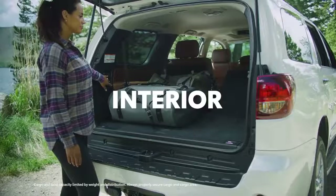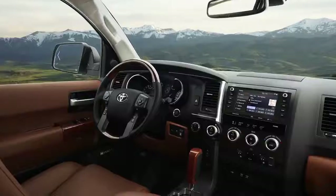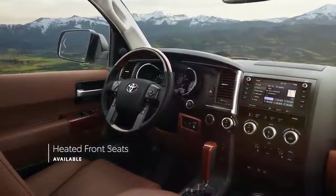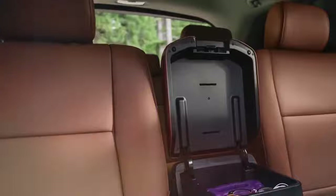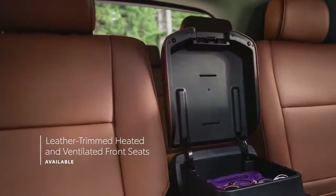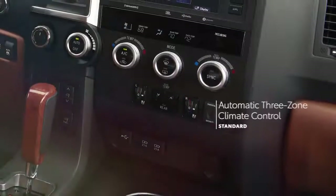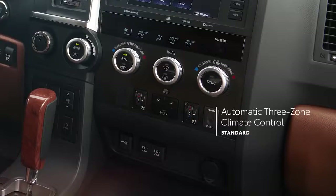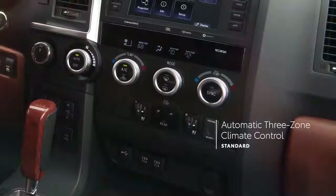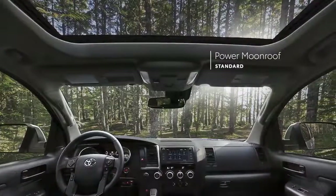Inside Sequoia, there's room for everyone and everything, and it all rides in comfort. The limited-grade delivers a classy and cozy experience with its heated front leather trimmed seats, while the platinum-grade goes even further with perforated leather trimmed heated and ventilated front seats. Plus, every Sequoia offers automatic three-zone climate control, so passengers in each section of the cabin can choose their ideal temperature. And it's always possible to let in the sunshine with Sequoia's standard power moonroof.